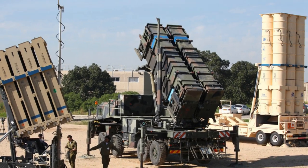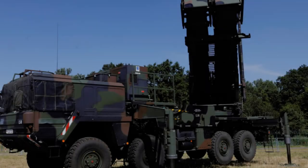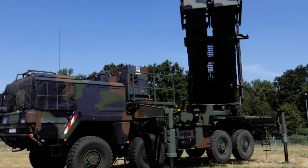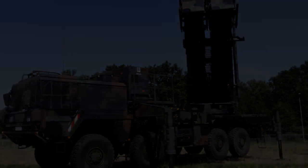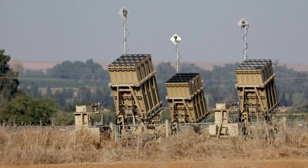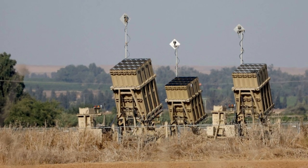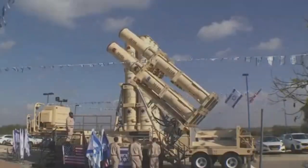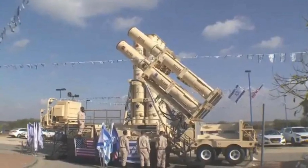Iron Dome: Developed by Rafael Advanced Defense Systems and Israel Aerospace Industries, the Iron Dome is a cornerstone of Israel's defense strategy, tasked with intercepting short-range rockets and artillery shells. Equipped with advanced detection and tracking radar, along with interceptor missiles like the Tamir, the Iron Dome boasts an impressive success rate in neutralizing threats, thanks to its rapid response time and pinpoint accuracy.